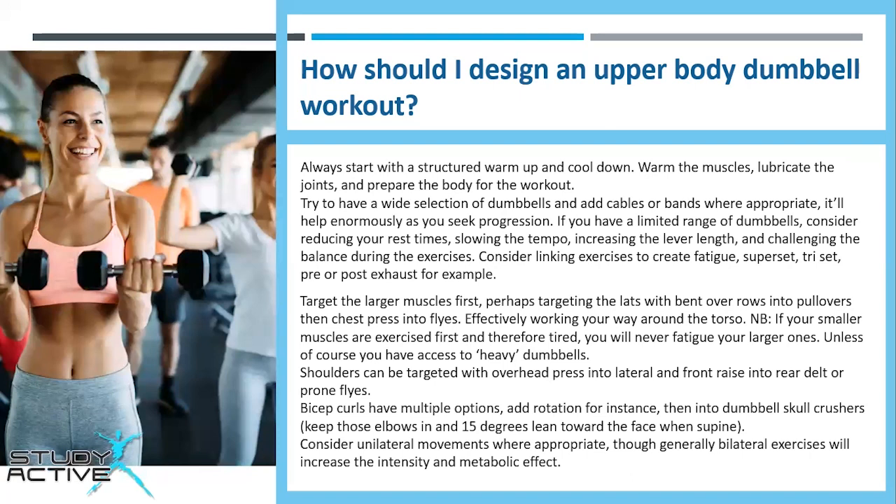Consider linking exercises to create fatigue — superset, tricep, pre or post exhaust for example. Target the larger muscles first, perhaps targeting the lats with bent over rows into pullovers, then chest press into flies, effectively working your way around the torso. If smaller muscles are exercised first and therefore tired, you'll never fatigue the larger ones unless you have access to heavy dumbbells. Shoulders can be targeted with overhead press into lateral and front raise into rear delt or prone flies. Bicep curls have multiple options — add rotation for instance, then into dumbbell skull crushers, keeping elbows in and 15 degrees lean towards the face when supine. Consider unilateral movements where appropriate, though generally bilateral exercises will increase intensity and metabolic effects.